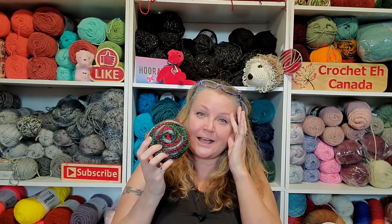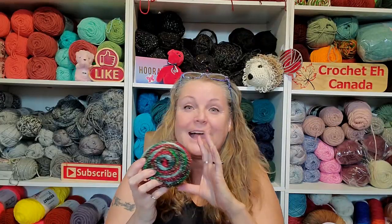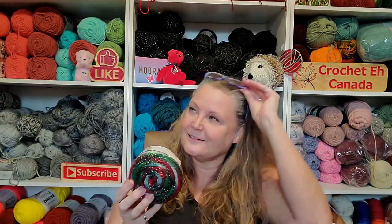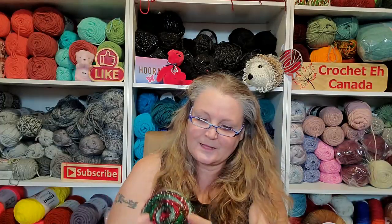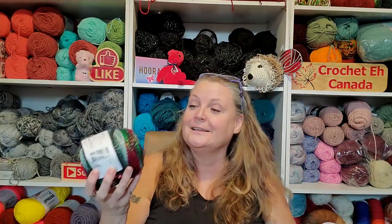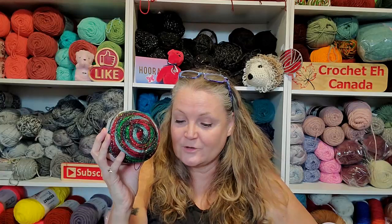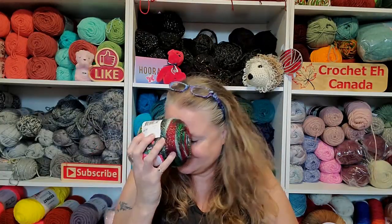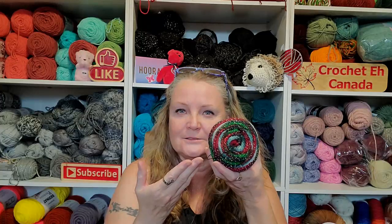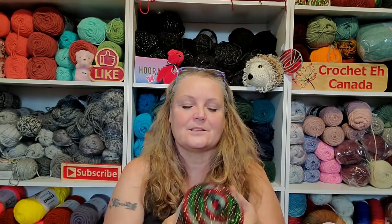This is the first size one yarn I've ever gotten in my life. I stay so far away from this, it's not even funny. But look at it, you guys — I just could not help it. It spoke to me so much. It is 100 grams, 462 meters, 505 yards. Well, I would guess so with how thin that is. So I've got like a thousand yards here. So even if I put two of these together... but that's okay. I could just look at this all day long. This is just everything Christmas.